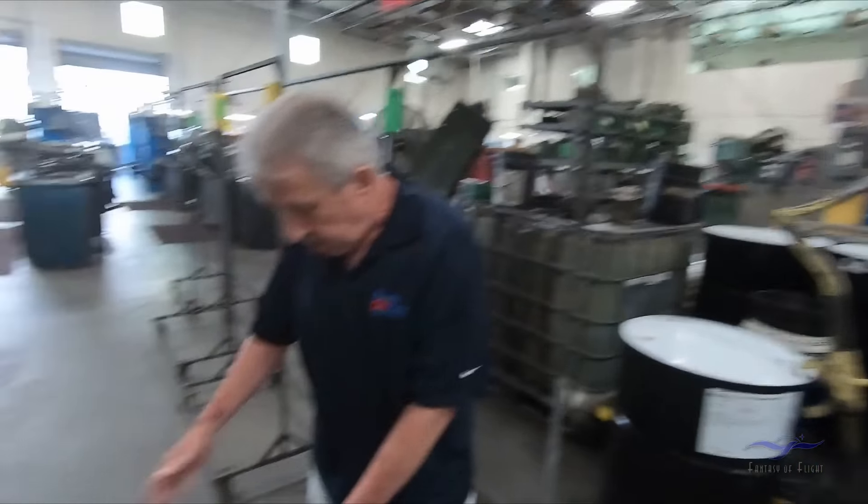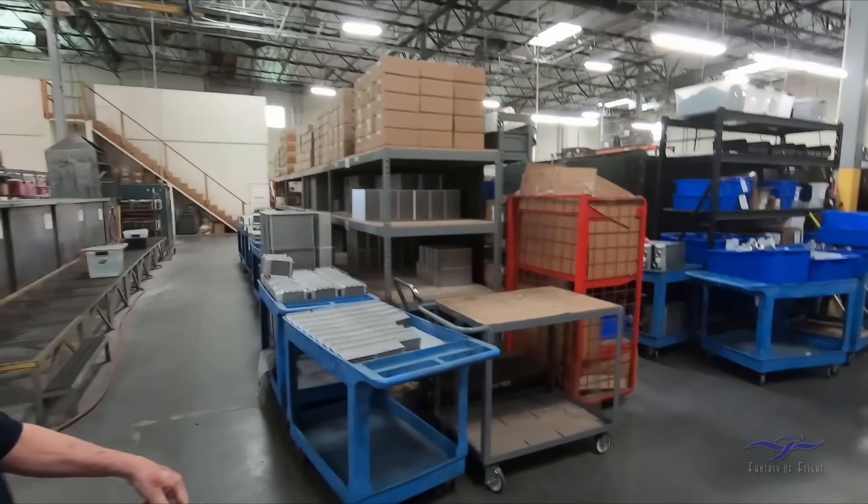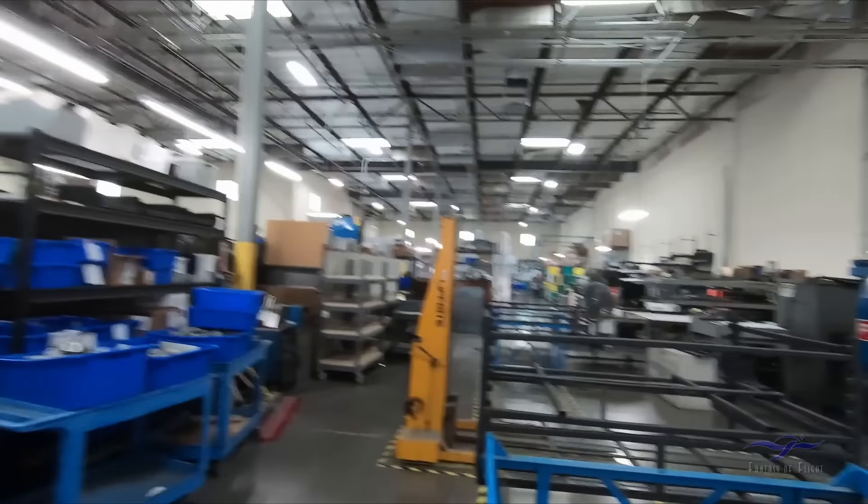Now we're venturing into manufacturing — Aero Classics — and specifically the repair station. That's the line on the floor we have to put there per FAA. It's pretty strict rules — repair stations can't make anything, and manufacturers can't fix anything. Really? Yeah. They allowed us to get by with this line. That's a government mentality — it's very 1920s. We'll go down to the beginning over here for Aero Classics.